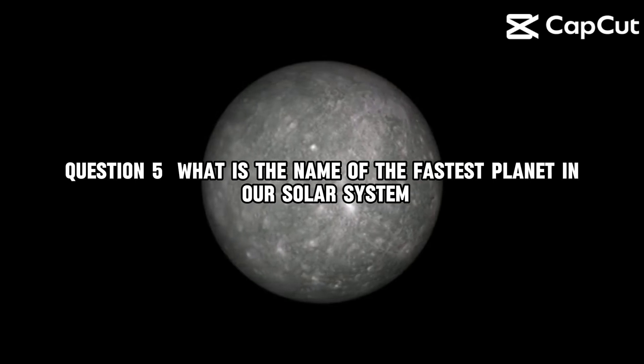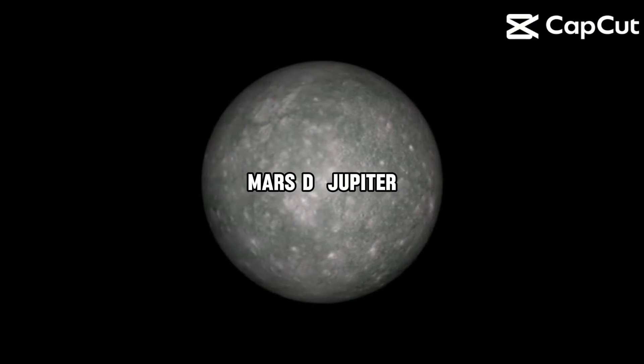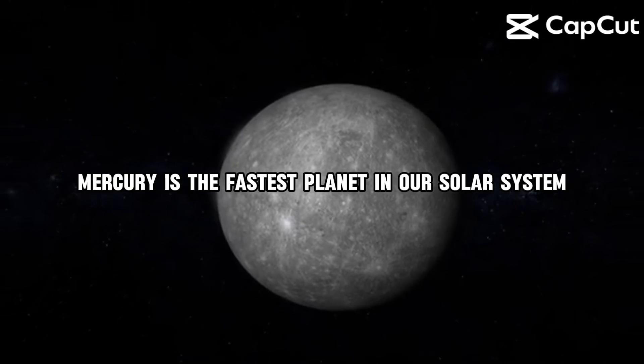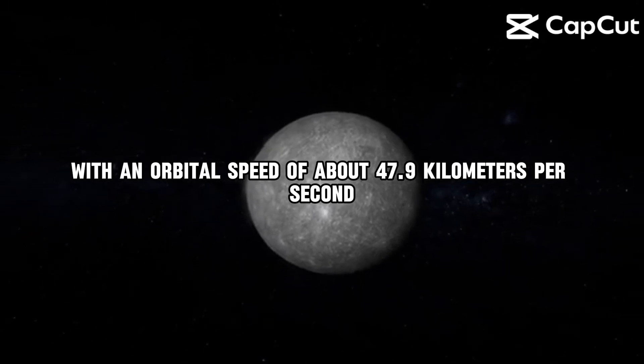Question 5. What is the name of the fastest planet in our solar system? A, Mercury. B, Earth. C, Mars. D, Jupiter. The correct answer is A, Mercury. Mercury is the fastest planet in our solar system, with an orbital speed of about 47.9 kilometers per second.